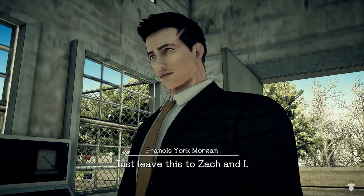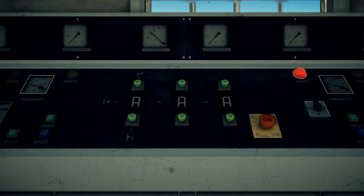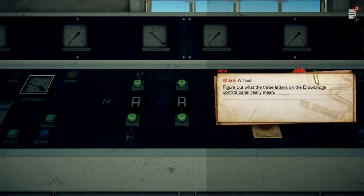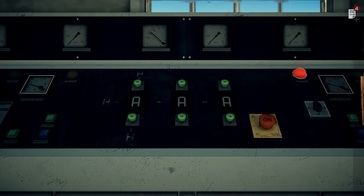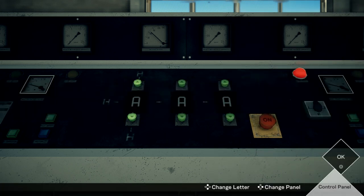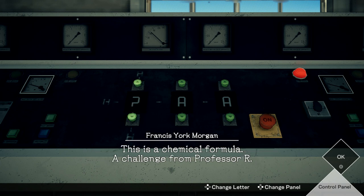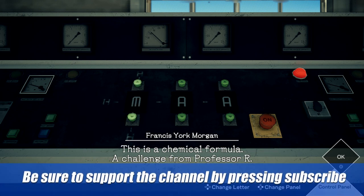Just leave this to Zach and I. Zach, this password may look complicated at first glance, but you needn't worry. This is a chemical formula — a challenge from Professor R.